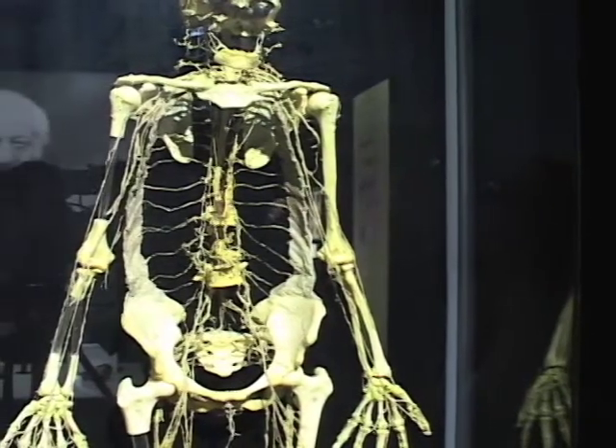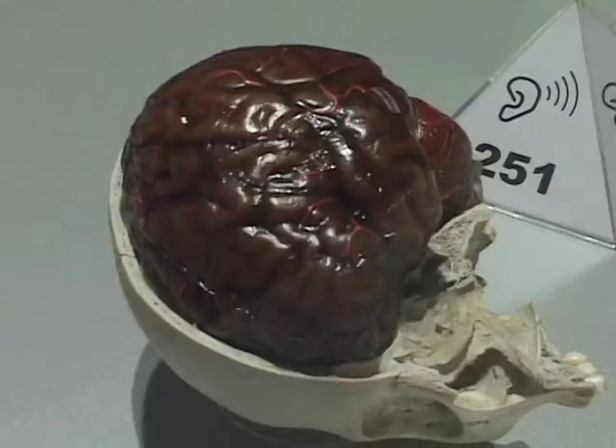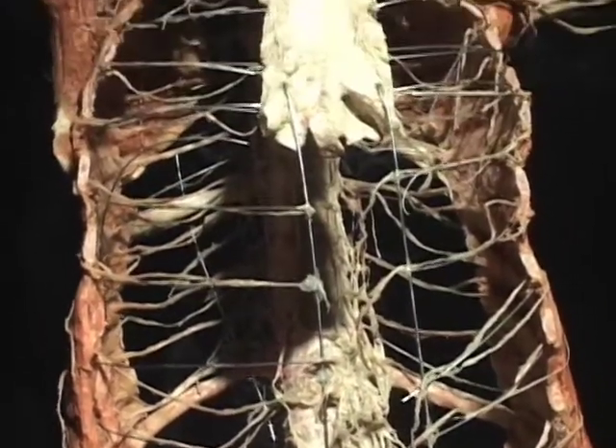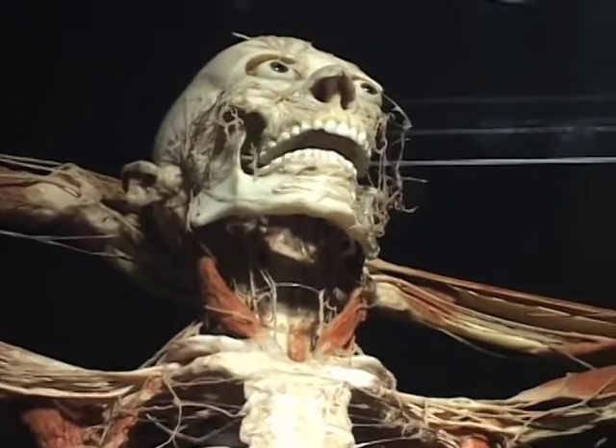The two hardest parts of the body to preserve are the eye and actually the brain, which is interesting because this exhibit's all about the brain. For the eye specifically, it's the first thing in our body that starts to deteriorate after death, so in the exhibits most of the eyes are false. As for the brain, it's made up of mostly water and fatty tissue. In the process of plastination, they remove the water and replace it with a resin, so when the material itself is mostly water, that can take some doing.